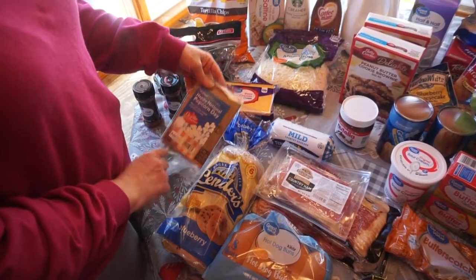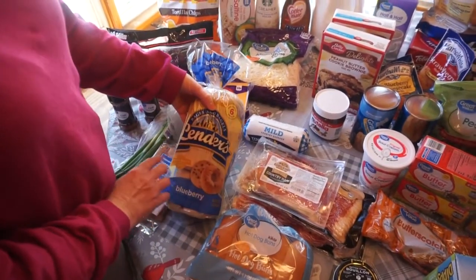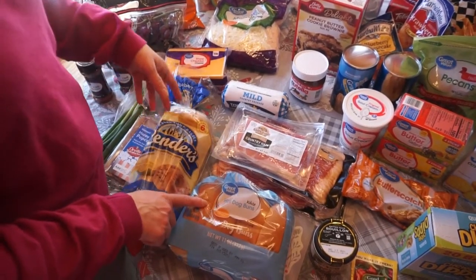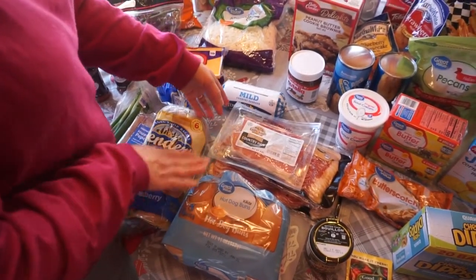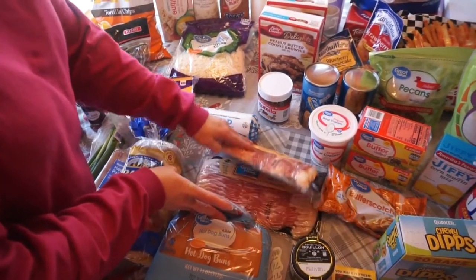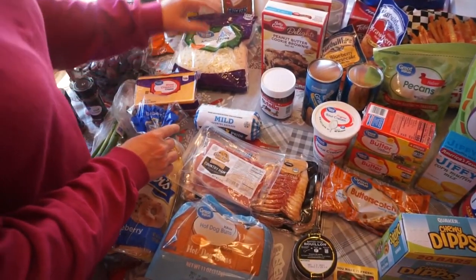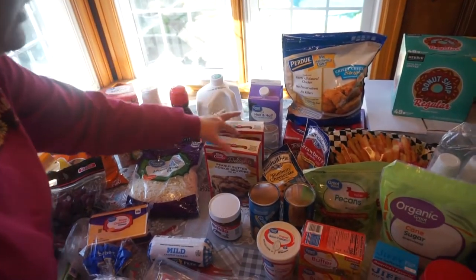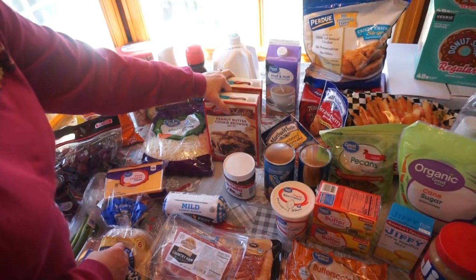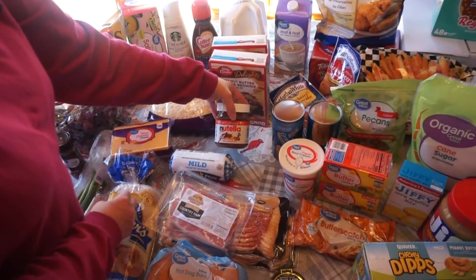Today was National Popcorn Day, so they put this in my order for free. Then these blueberry bagels and some hot dog buns that are going to go with the smoked sausages for chili dogs tonight. Then I got a package of country ham biscuit slices, two packages of bacon, a milk, a half and half. Then two boxes of peanut butter cookie brownie bars, because I'm going to do them in a 9x13 pan. Then some Nutella.